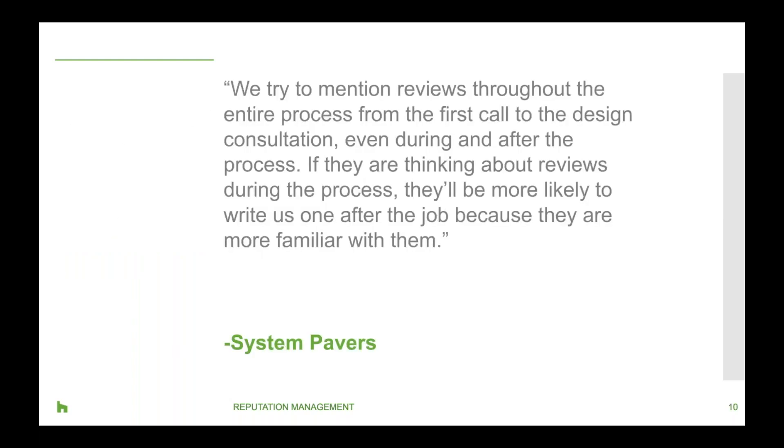It's common to think about mentioning reviews after the project is completed, but bringing them up from the start and throughout the project can keep reviews at the top of mind. Planting these seeds from the beginning will make it easier to gather reviews at the end. We try to mention reviews throughout the entire process — from the first call to the design consultation, even during and after. If they're thinking about reviews throughout the process, they'll be more likely to write one after the job.